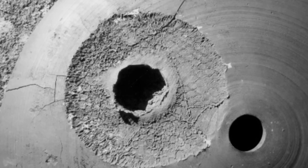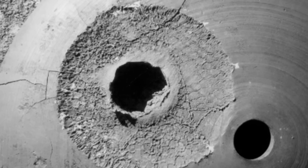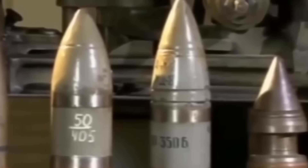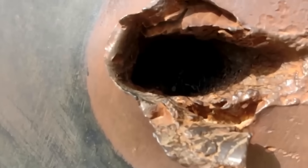Imagine a tiny hole in a tank's armor, barely wide enough for a finger to squeeze through. To the untrained eye, it looks almost innocent. Yet through that small opening, a machine can be killed outright. In today's video, we explain how that happens: the shaped charge, or cumulative, effect.